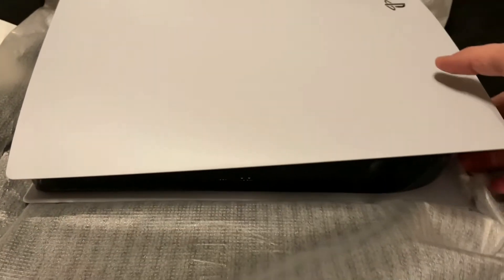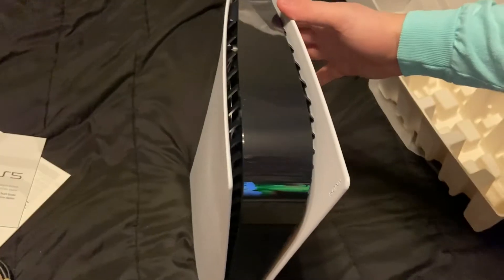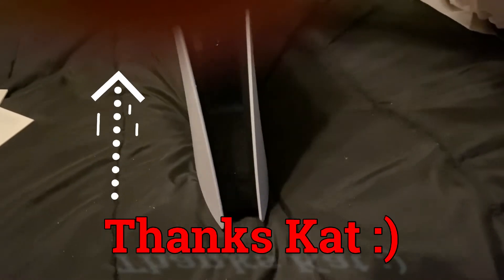And there she is boys. That is a cutout — that's pretty cool. Let's get this set up, oh my god. This thing is nasty boys. Got your little port right here.